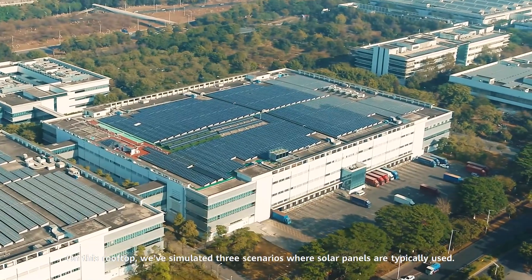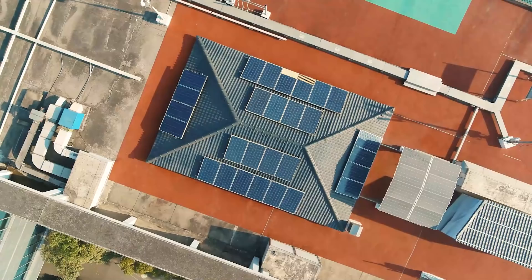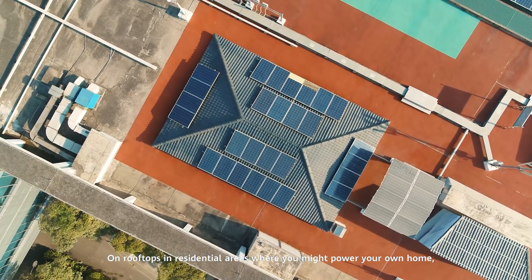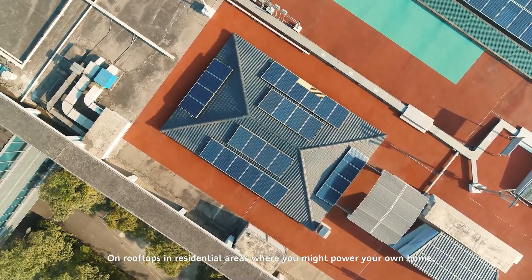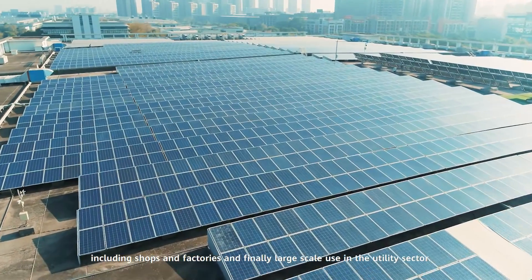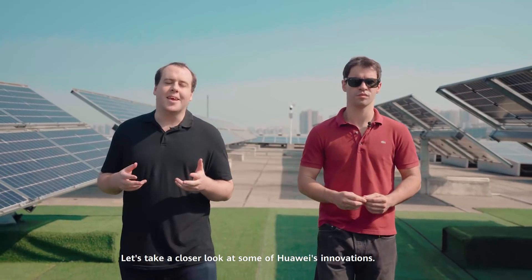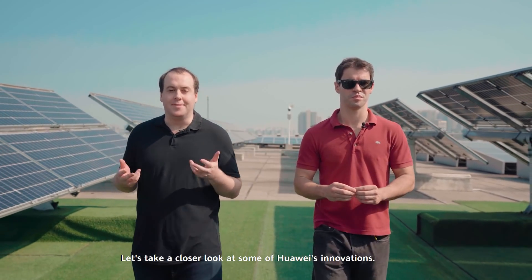On this rooftop, we've simulated three scenarios where solar panels are typically used: on rooftops in residential areas where you might power your own home; in commercial and industrial settings, including shops and factories; and finally, large-scale use in the utility sector. Let's take a closer look at some of Huawei's innovations.